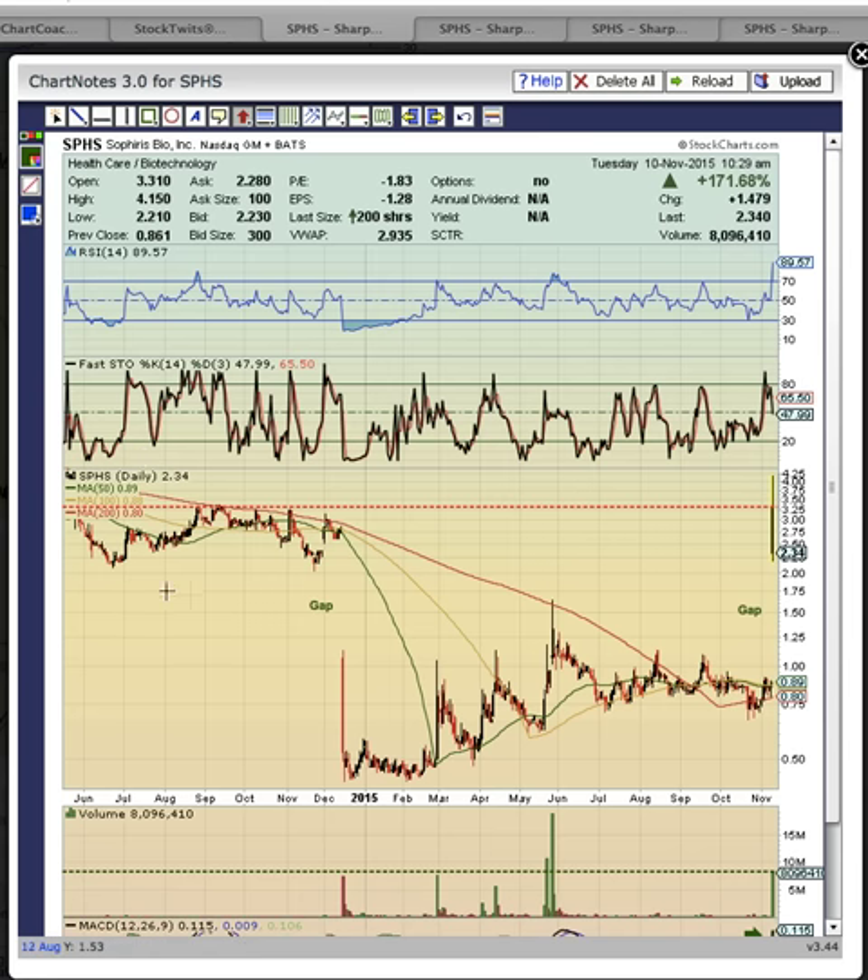Good morning, everybody. This is Osprey from MyChartCoach.com, and we are looking at ticker symbol SPHS.